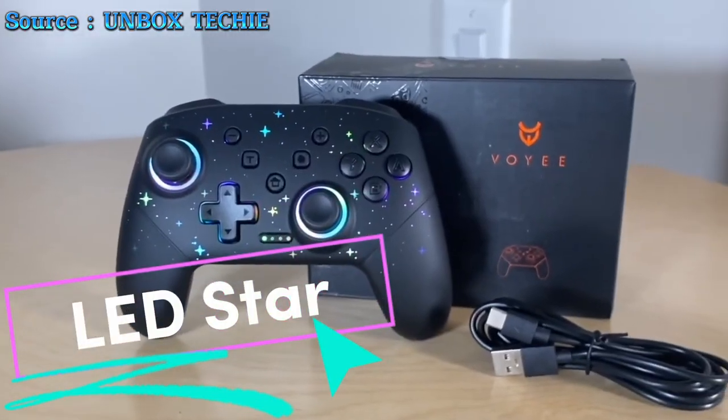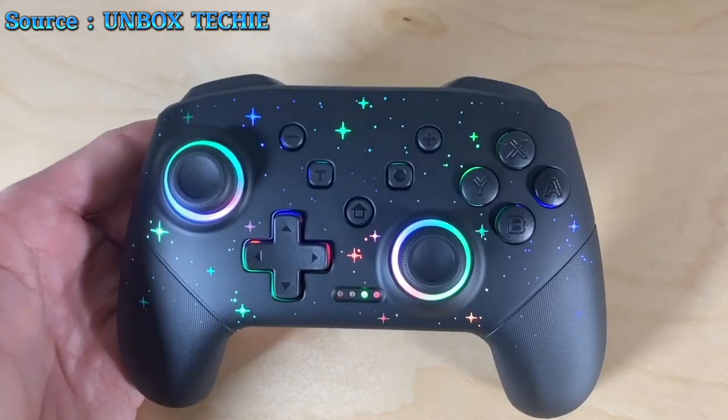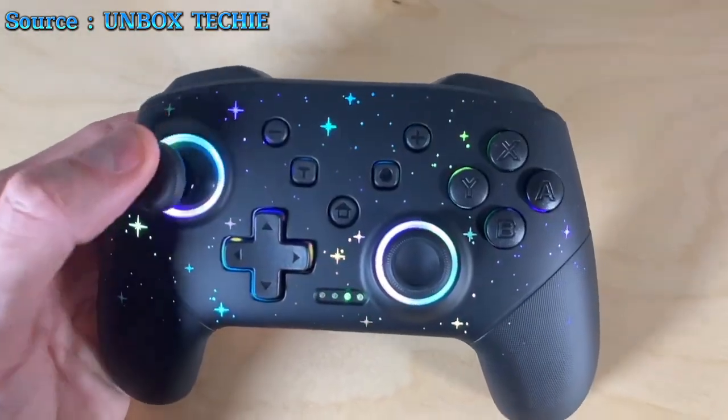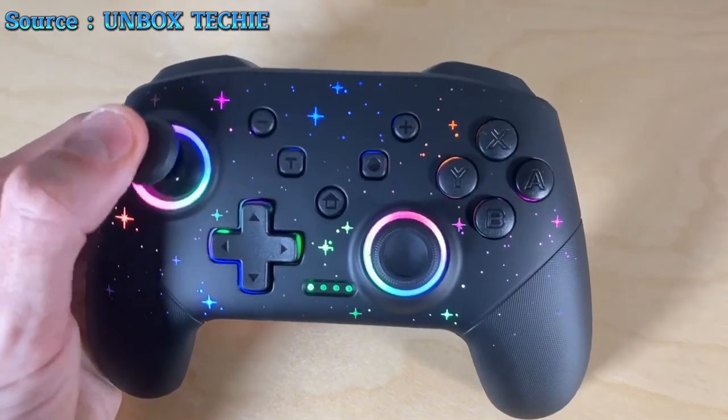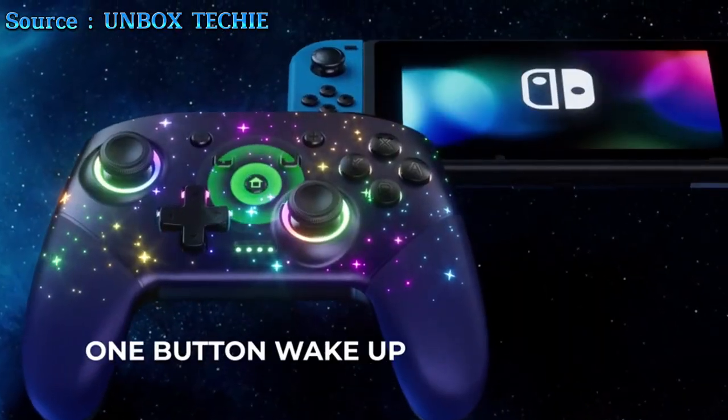Unleash the full potential of your gaming sessions with the LED Star Pro Controller, a versatile gamepad compatible with Switch, Lite, OLED, Android, iOS, and PC. With one-key pairing and a 10-meter transmission range, it's ready for action with just a press of the Home button.